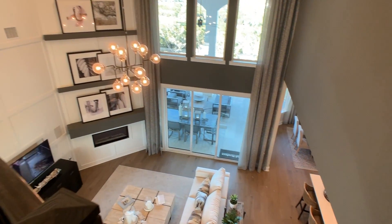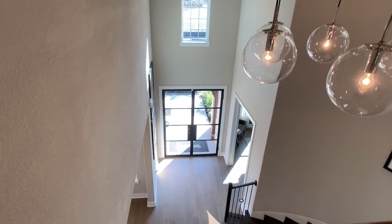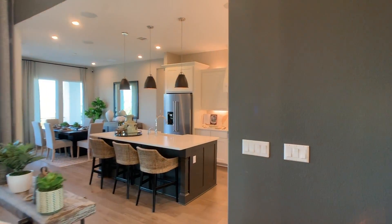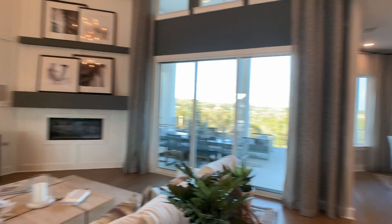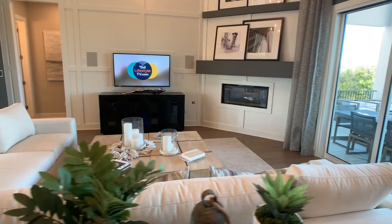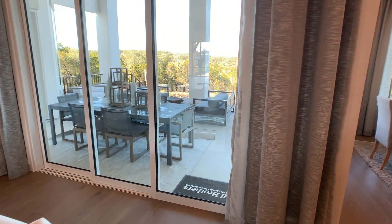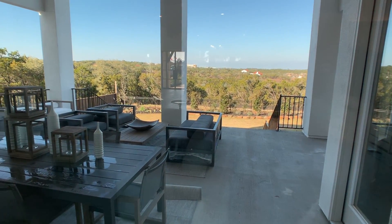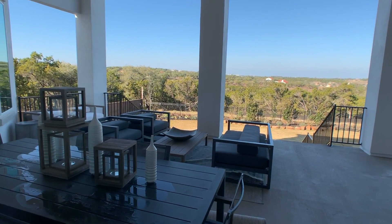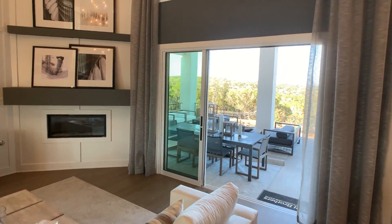From up here we're going to look down into the living room on one side and under the entryway on the other side. The living room has really, really high ceilings. And these doors will open all the way up — this is about a $12,000 option. But the doors go all the way back so we can really get the outdoor-indoor lifestyle going. I think that's actually money well spent.